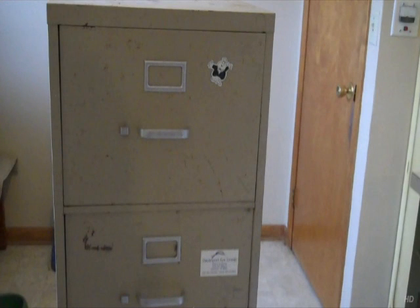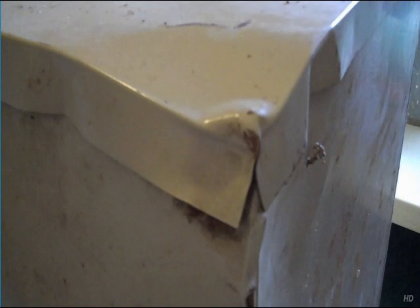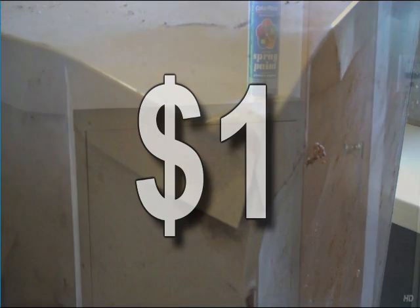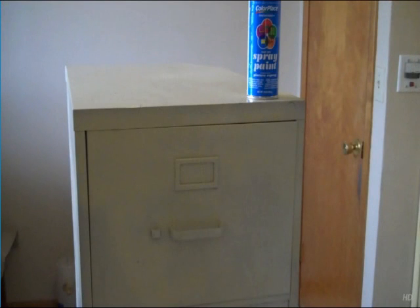I was at this estate auction and there was this metal file cabinet that I figured would do the job nicely. It was all banged up on one of the back corners, so I picked it up for — check this out — a buck. I banged out the dents as best I could and gave it a coat of spray paint with some cheap Chinamart paint.